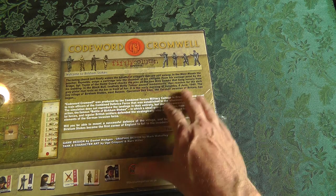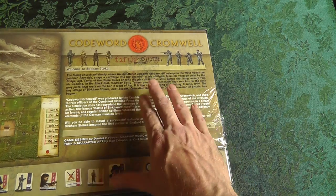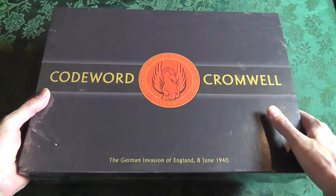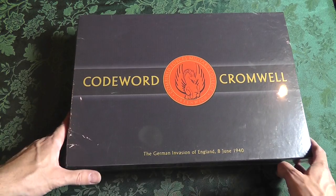They've got a Saturday, June 8th, 1940, and Operation Sea Lion — if memory serves me correctly — was the German plan for invading England.